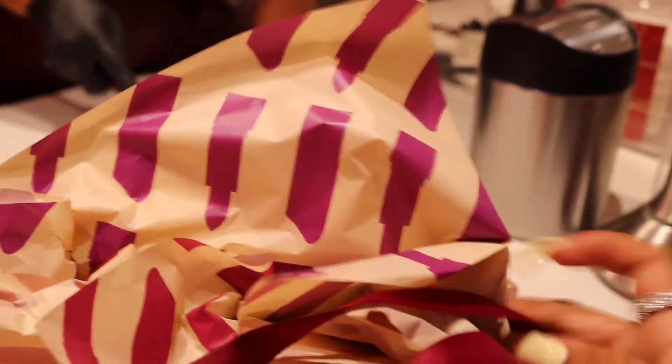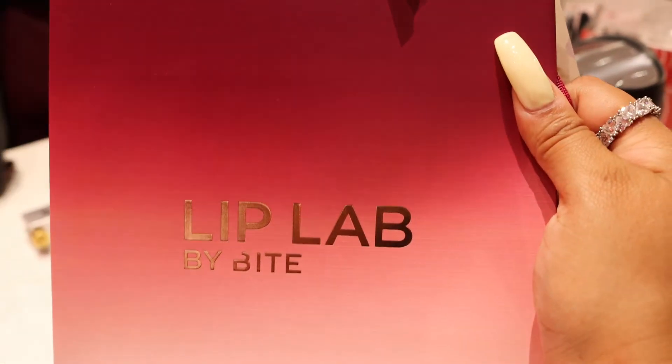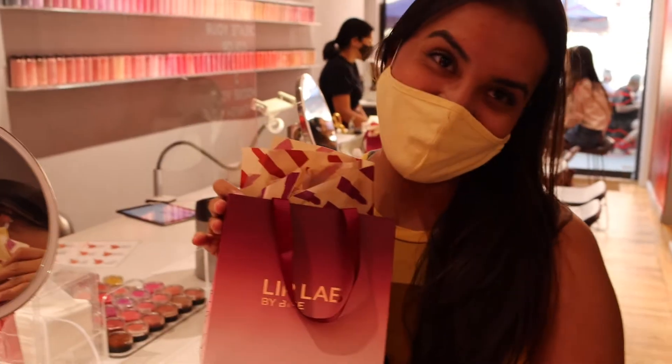Finally, two lipsticks — one for me and one for my sister. You see two very happy customers: me and my sister.